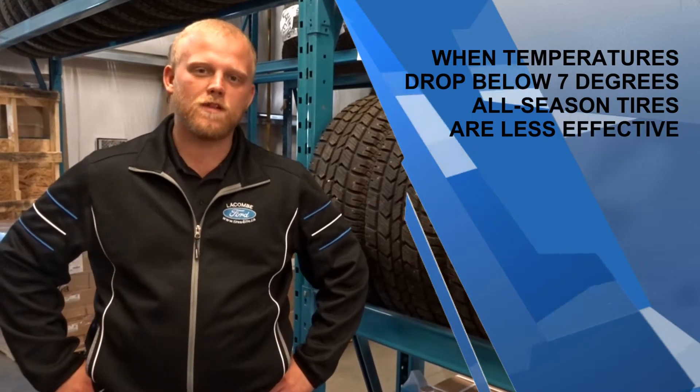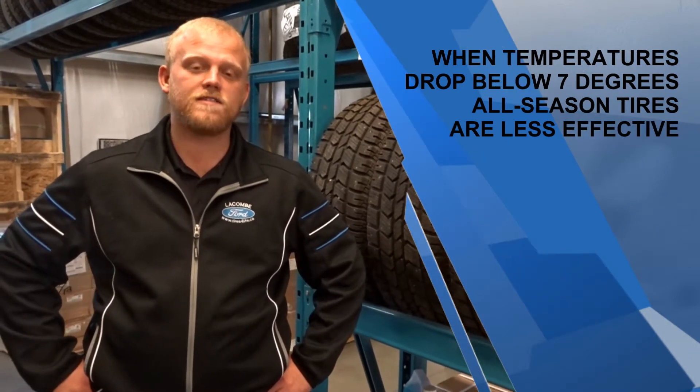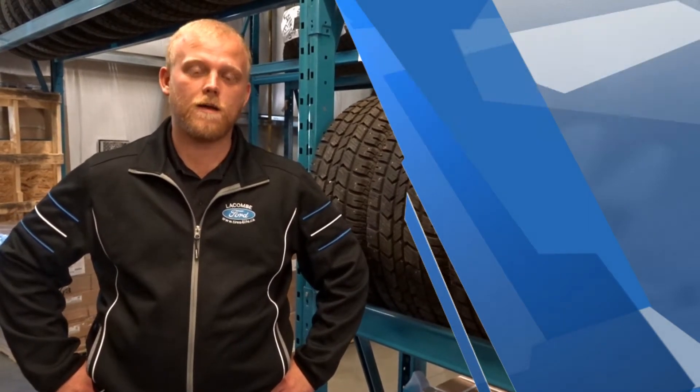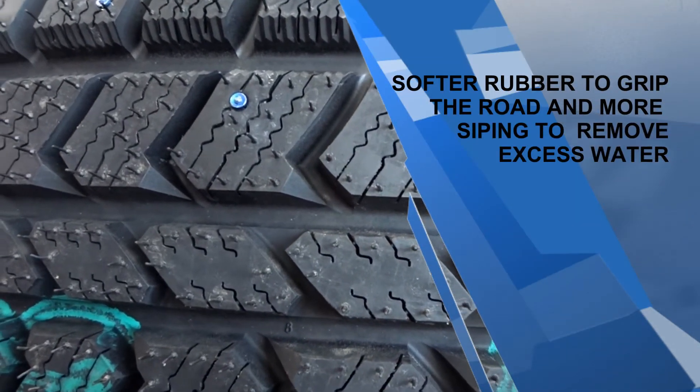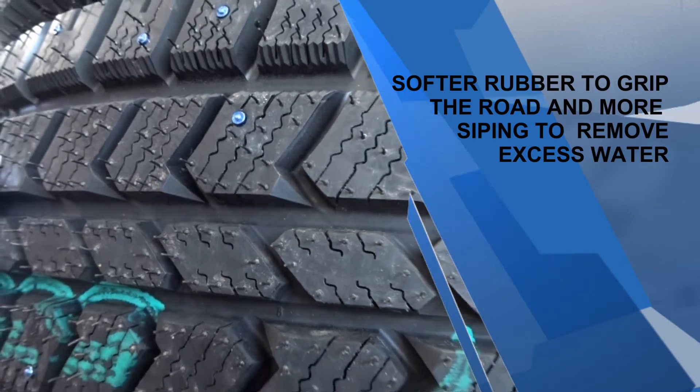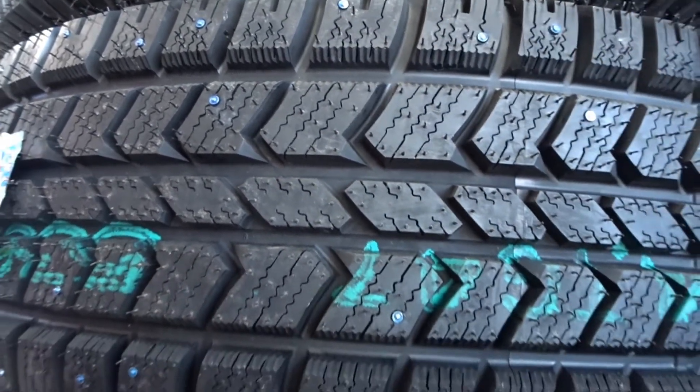As soon as temperatures start getting below 7 degrees Celsius, those all-terrains and summer tires you have are going to start hardening up and losing grip on the road. Winter tires are made of a softer rubber compound that will keep your grip on the road, and the good news is that your tires are actually going to last you twice as long.